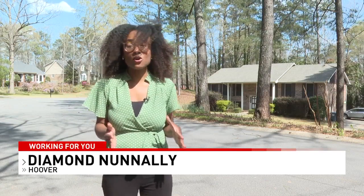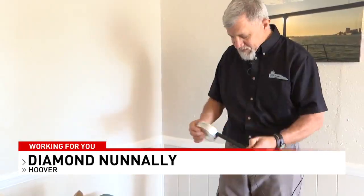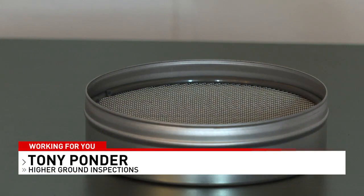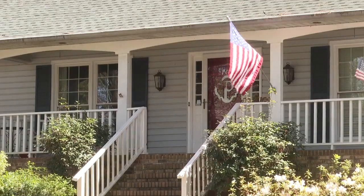You can test for radon with an at-home kit yourself, or you can hire a professional. Home inspector Tony Ponder uses a charcoal canister test. Generally, the test goes in the lowest livable area. Ponder says any detection of radon is not good, but when it reaches four picocuries per liter, that's when you need to take action and get in touch with a radon mitigation company.